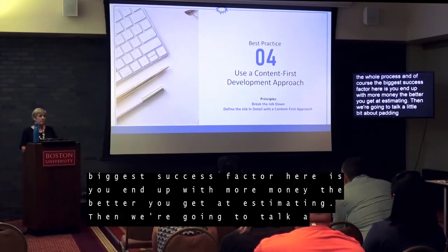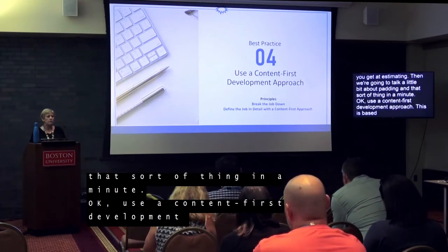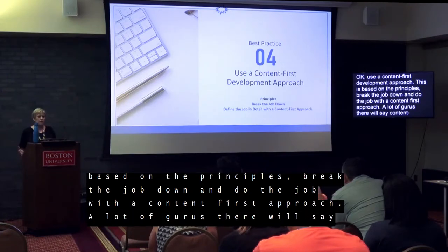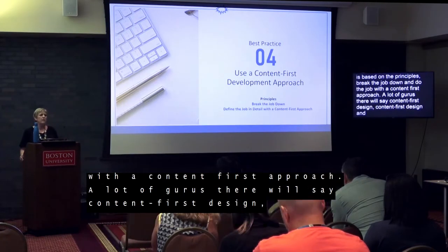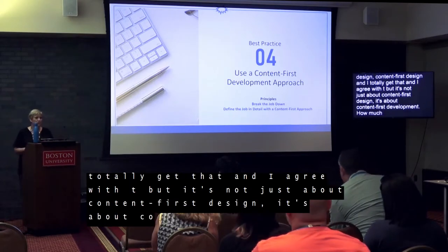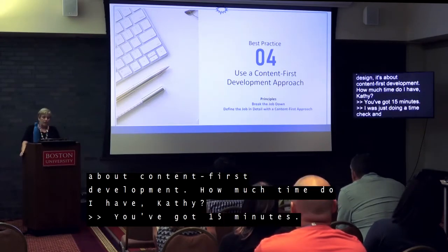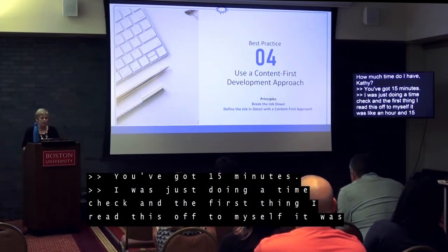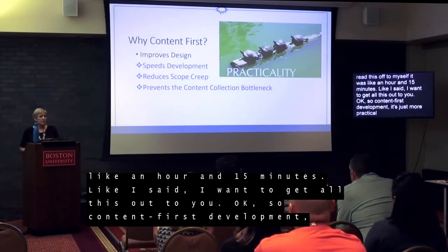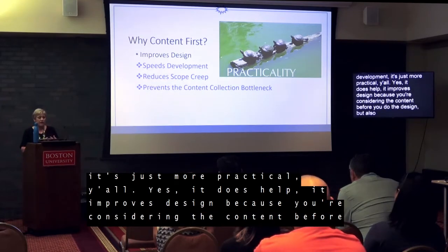Best practice four: use a content-first development approach. This is based on the principles: break the job down and define the job in detail with a content-first approach. A lot of gurus out there say content-first design, and I totally agree with that. But it's not just about content-first design, it's about content-first development. It's more practical — it improves design because you're considering the content before you do the design. It also speeds development, reduces scope creep, and prevents that content collection bottleneck.